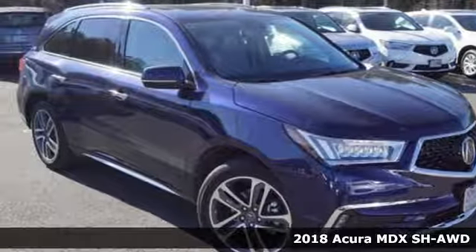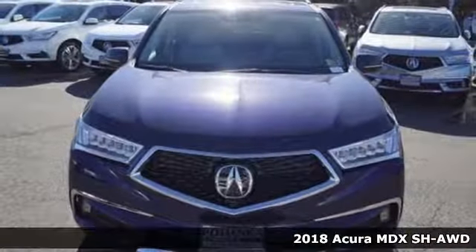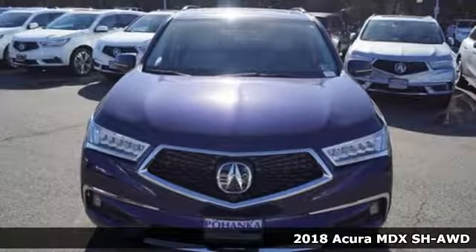It's a 2018 Acura MDX. Incredible performance, energizing comfort, and soothing safety.